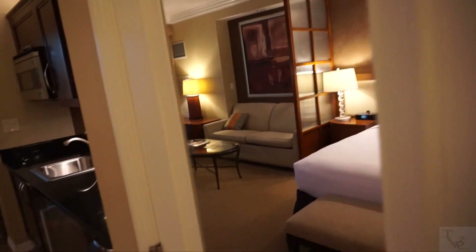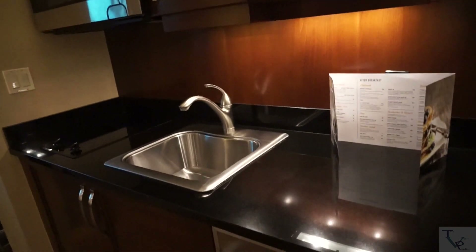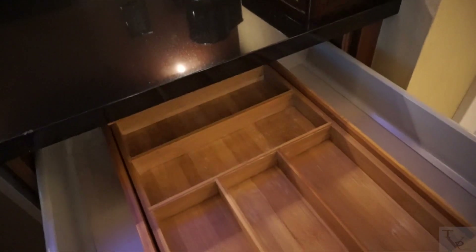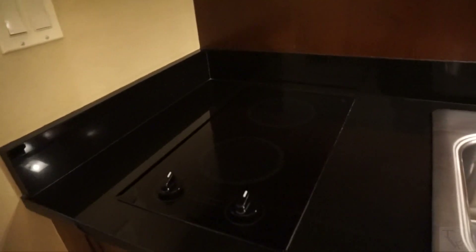Beside the closet is your kitchenette area. There's a mounted flat-screen TV here. Down here you've got more drawers. Because this is a kitchenette, if you want to cook you can call housekeeping and they'll bring you pots and pans and utensils. You've got a coffee maker, a mini refrigerator to keep things cool, a microwave, and a two-eye stovetop.